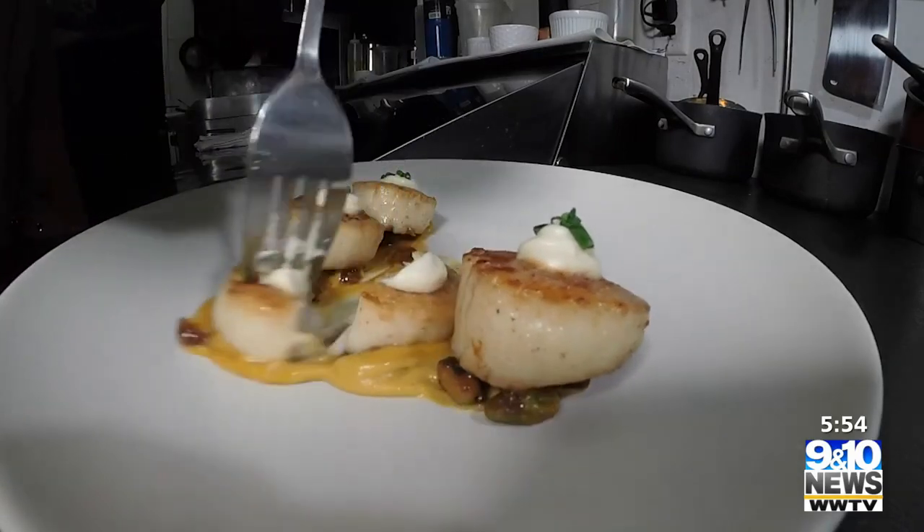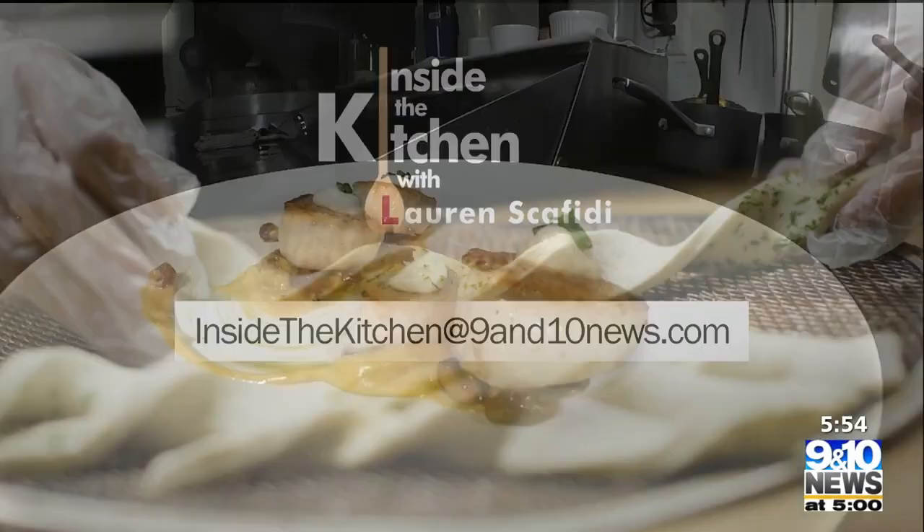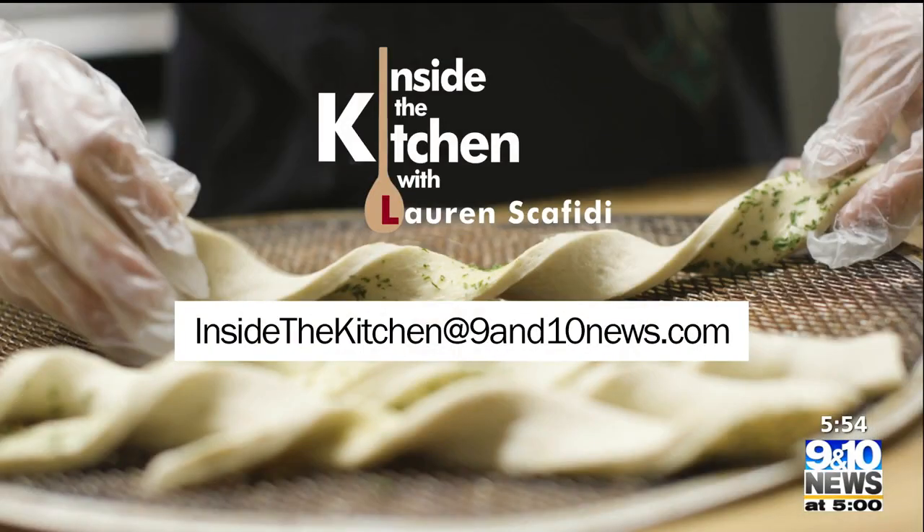Inside the kitchen at Wren, I'm Lauren Scafidi. And if there's a restaurant you'd like to see featured, we'd love to hear from you. Send us an email to inside the kitchen at 9and10news.com.